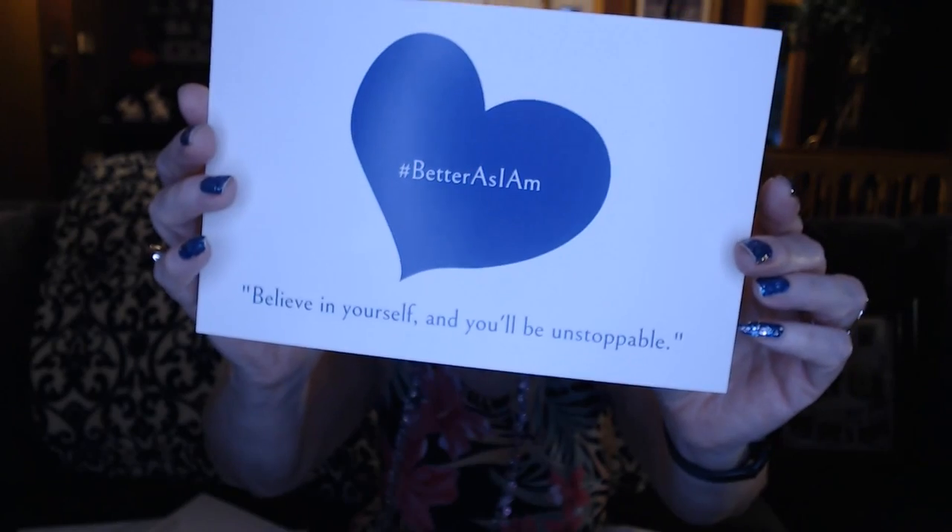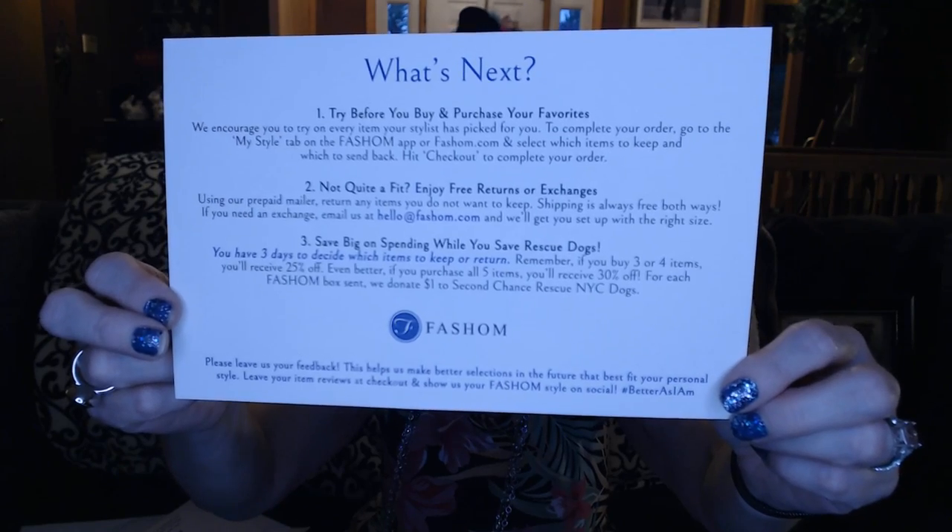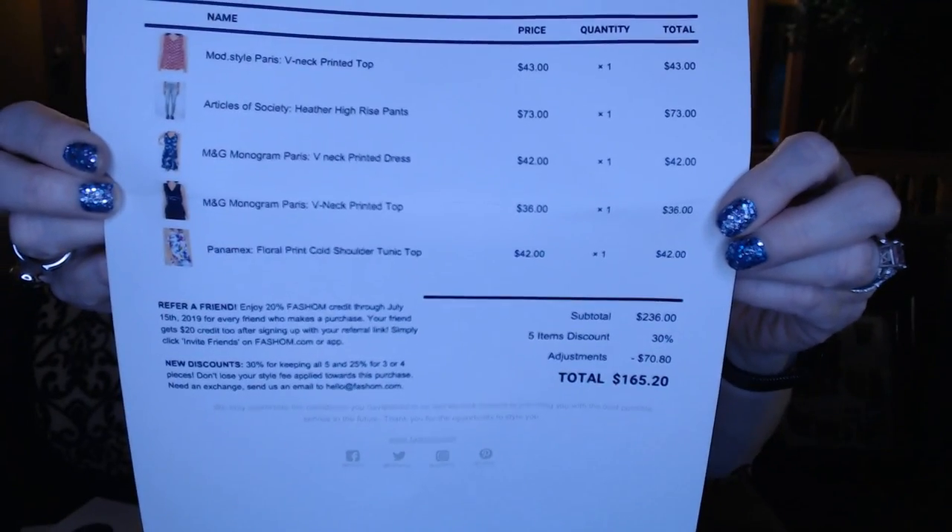You're going to get a card that says 'believe in yourself and you'll be unstoppable,' and you can use the hashtag if you follow Instagram or YouTube. On Facebook you can use that hashtag to be seen and share your finds. The back of this tells you everything you need to know — what to do next after you try everything on, how to return it, how to get in contact with them if you need to exchange something. Your invoice shows everything in your box along with your discount. If you get three or four items, you get 25% off; if you buy all five, you get a whopping 30% discount.